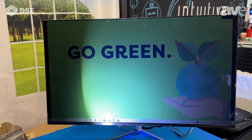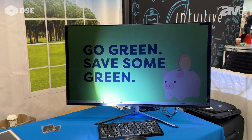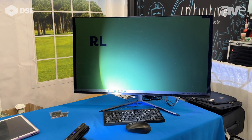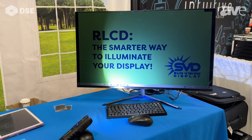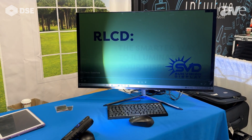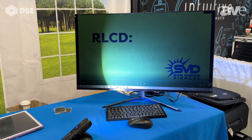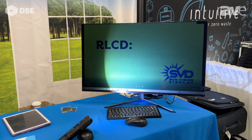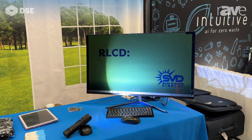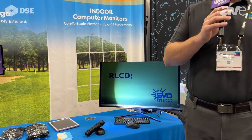This product is a little different than our outdoor signage because it's a computer monitor. It allows for people who may suffer from some visual conditions that are sensitive to backlit technology without sacrificing color or refresh rate that some other alternate technologies offer. So it's a great indicator of how RLCDs can help benefit people both outdoors and indoors with an innovative solution to current technology.